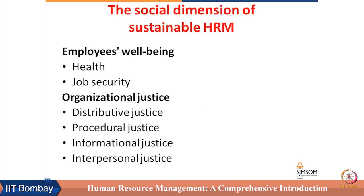Then comes the social dimension of sustainable HRM. When we talk about the social dimension, we talk basically about two things: employee well-being and organizational justice. Employee well-being is about the health of employees as well as job security.